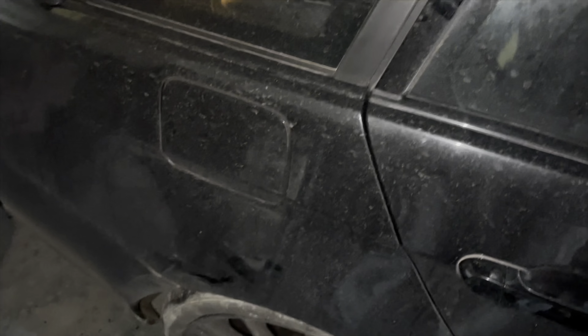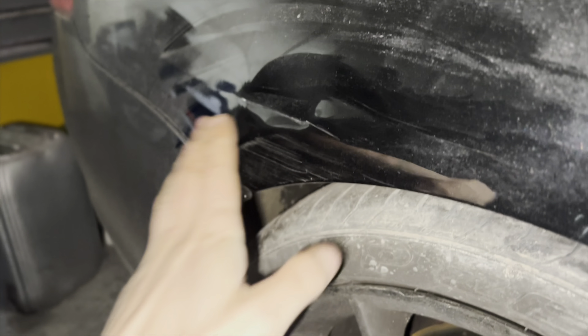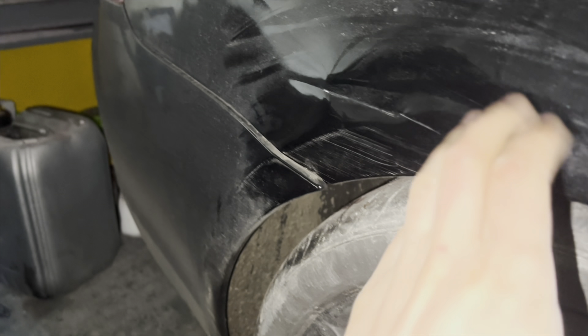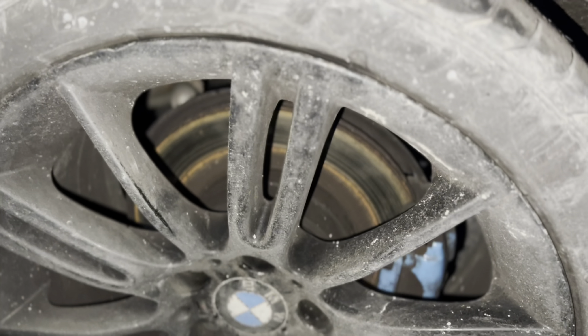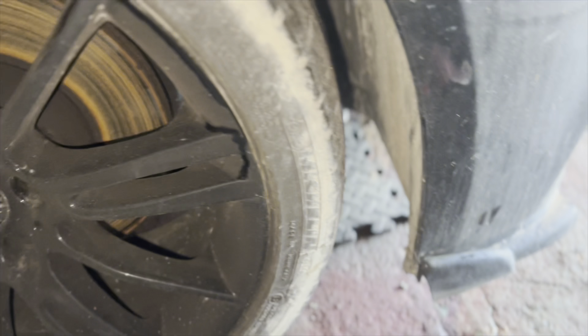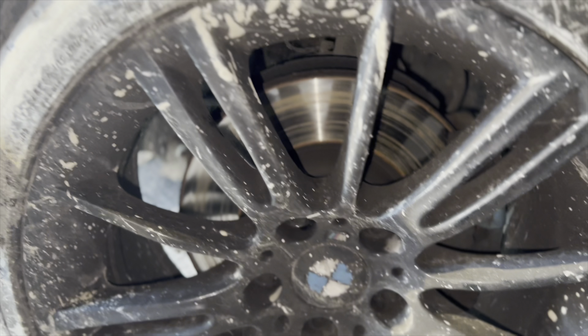Moving on to the rear quarter — this is the crease, logged as non-structural which is nice. This can be easily sorted; I'll probably pop out the dents and get a skin of filler on here. We've got some lovely 18-inch alloys with Pirellis on some of them. I'm glad to see they put good tyres on — Michelin on the front.